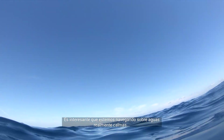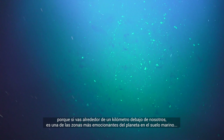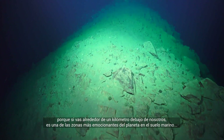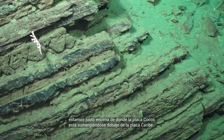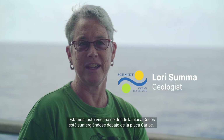It's actually interesting that we're sitting with really calm seas here, because it turns out if you go a kilometer or so below us, it's one of the more exciting places on the planet at the sea floor. We're sitting right on top of where the Cocos Plate is diving underneath the Caribbean Plate.